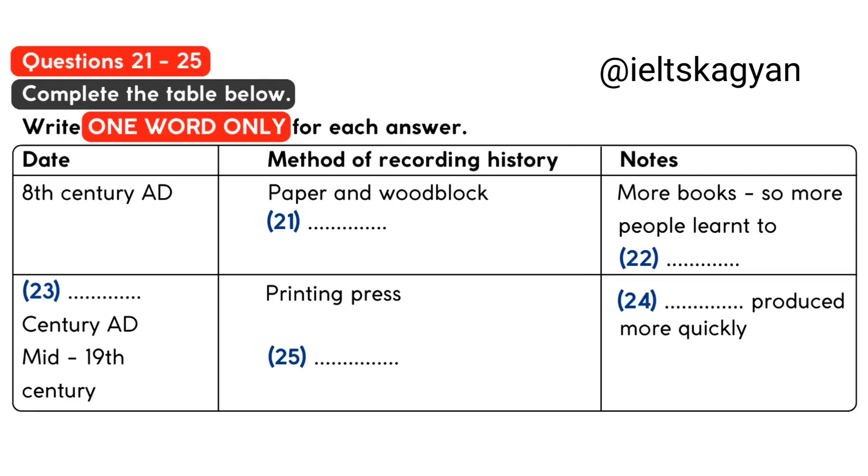The next important development in how history is recorded came with print. In the 8th century, the Chinese invented paper and woodblock printing. Remember that up to this time, very few people could read and write, and so only a very small number of people could understand written history. Suddenly, many books appeared, and many more people learnt to read. In the 14th century, the first printing press was invented in Germany. This reduced how long it took to produce books.